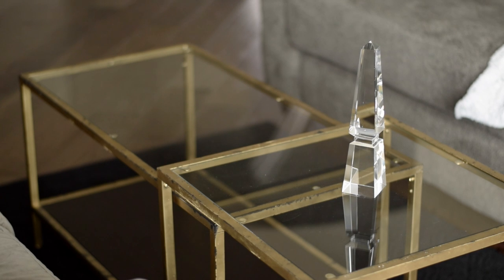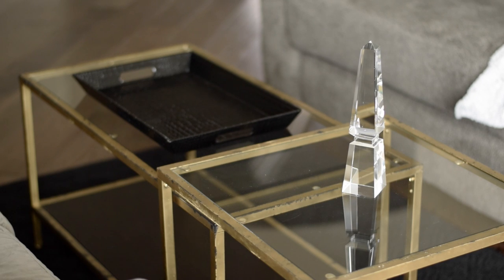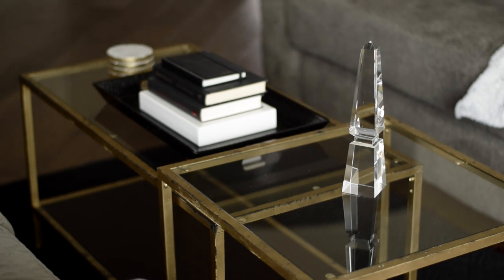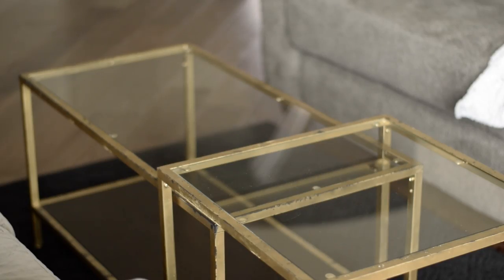The first setup is this glass pillar that I found from TJ Maxx for about eight dollars, and I'm pairing that with this black tray that I also got from TJ Maxx. Then I like to put these books on top in a nice color palette, which is usually black and white, and then these Bed Bath & Beyond stone coasters that I got gifted to me. That's the first setup.